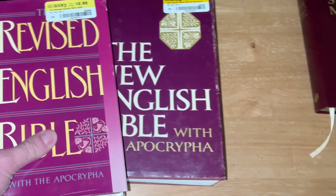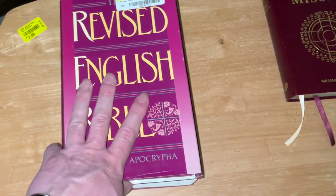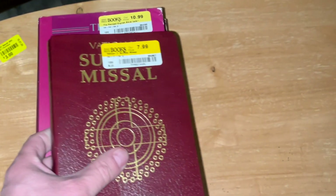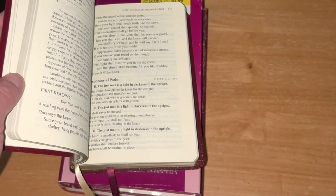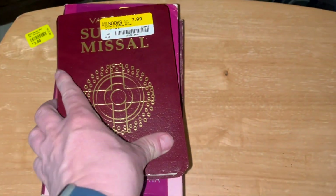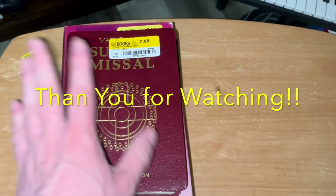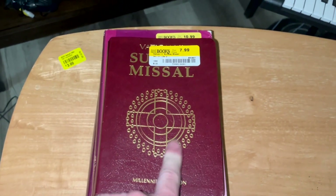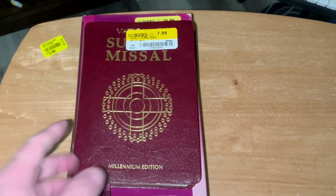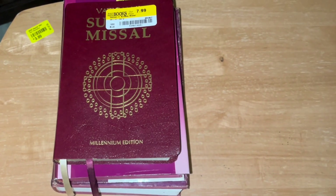I will do a more thorough video on both of these. All in all, I think it was a really good book haul the other day at Half Price Books. This is all going to be interesting stuff to go through. I will probably do a more in-depth video on this whole set now that I have the whole set. I hope everyone is having a wonderful week, and I will see you in the next video.